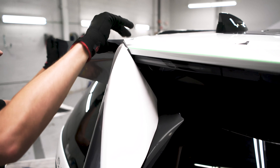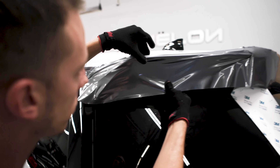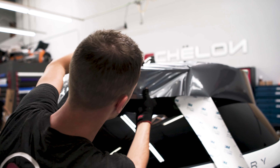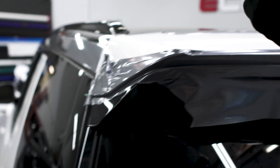The guys just finished up applying the wrap to the front end — this is the hardest part of the car due to the aggressive shape, which makes it really difficult to cut around the corners. They're taking their time finishing up the last portion, which is probably going to take the longest.